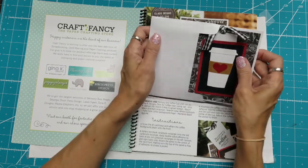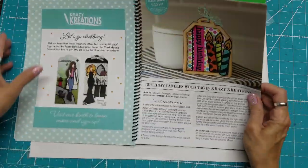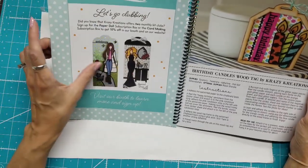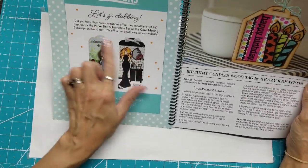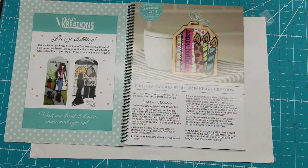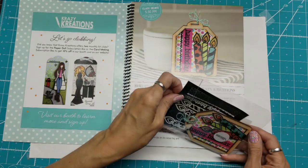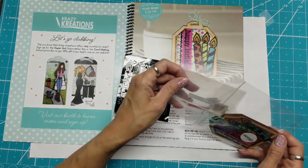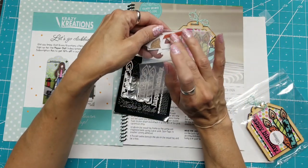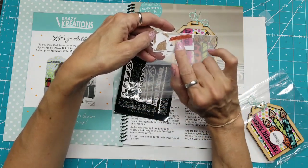The projects were all different skill sets. The next one was the Birthday Candles wood tag by Crazy Creations. They also have examples of other things you can make on their website. This class began at 5:30. It's really fun to work with — they have these black stickers and their glitter paper, which I'll show you the scraps of here.